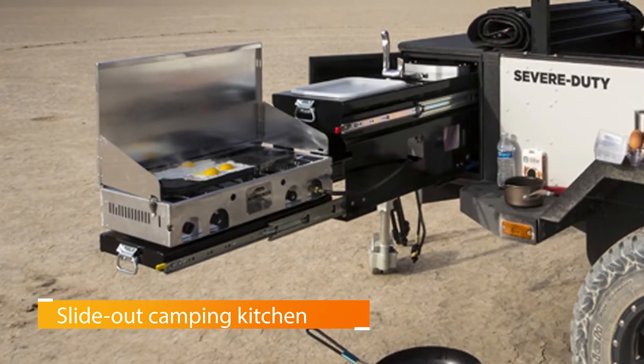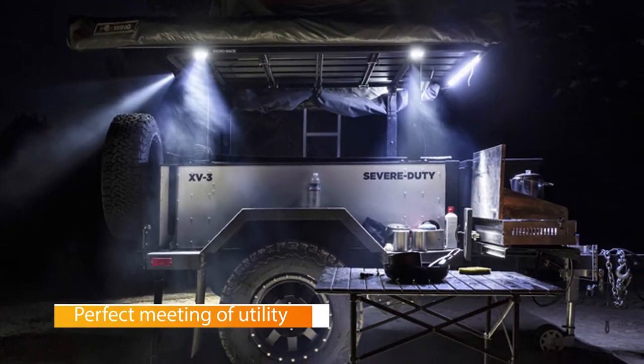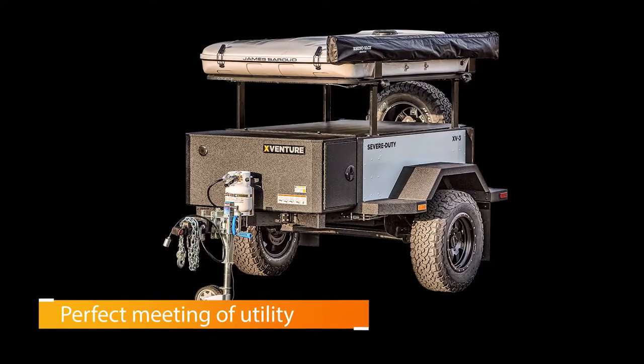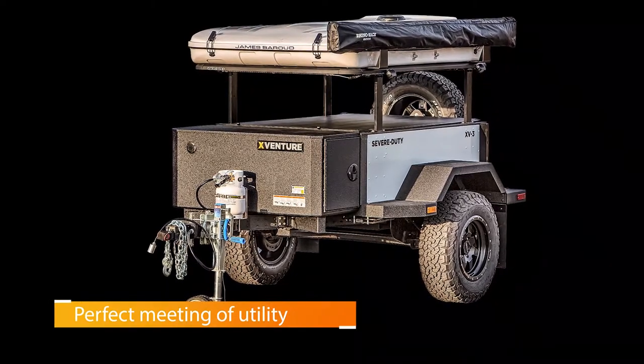Those options include a slide-out camping kitchen, 360 degrees of onboard area lighting, a water heater and propane system, electric brakes, and a whole lot more. This might be the perfect meeting of utility, comfort, and budget-friendliness on our list.